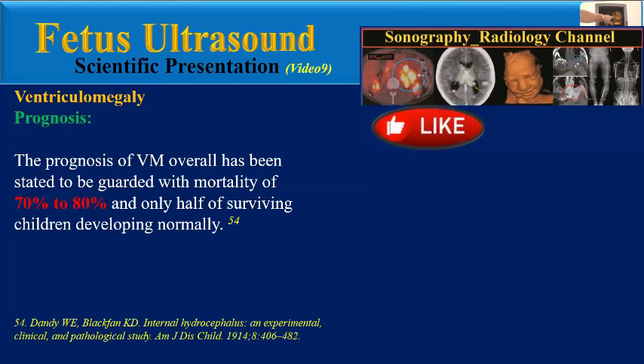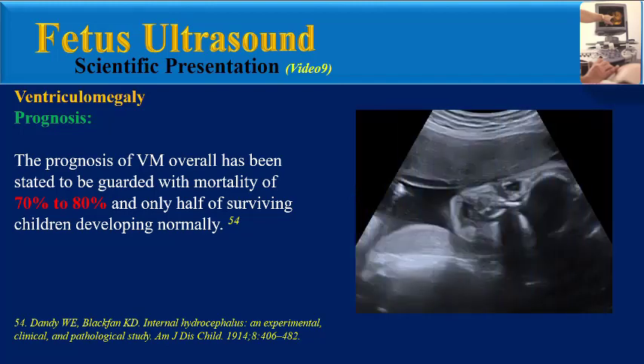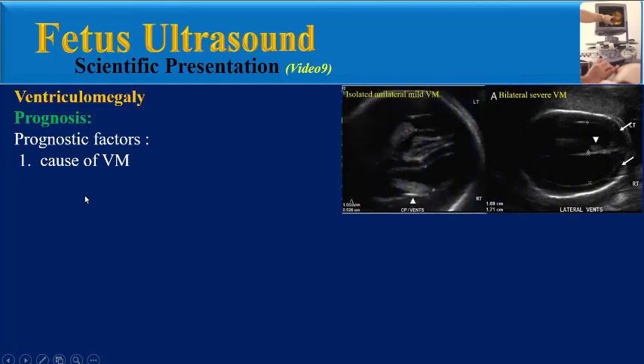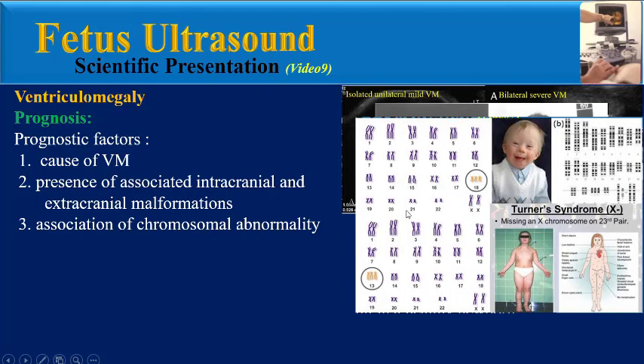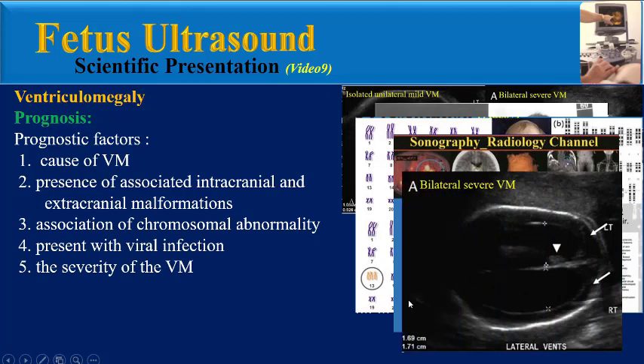The second item is prognosis of ventriculomegaly. The prognosis of ventriculomegaly overall has been stated to be guarded, with mortality of 70 to 80 percent and only half of surviving children developing normally. Prognostic factors include the cause of ventriculomegaly, presence of associated intracranial and extracranial malformations, association of chromosomal abnormalities, presence of viral infection, the severity of ventriculomegaly, and also progression of ventriculomegaly during the later stages of pregnancy.